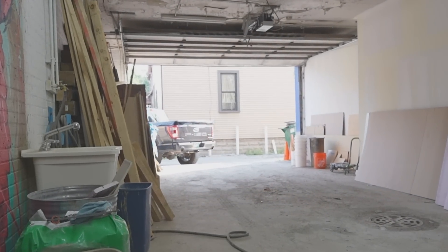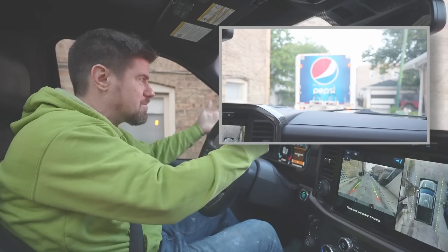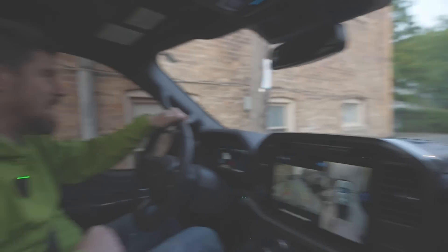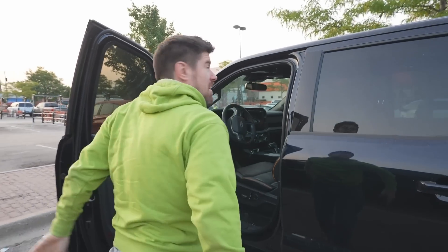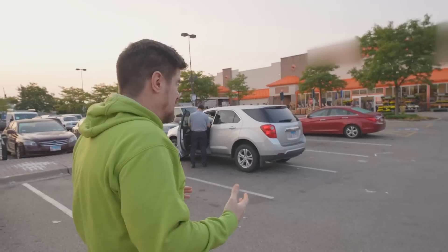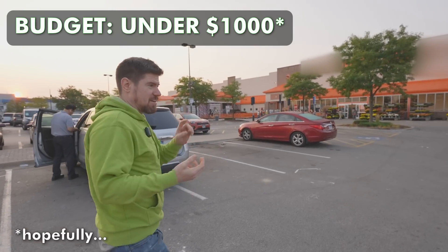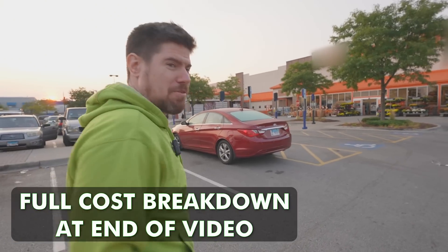Now we're ready to go to the store. Already one delay — this Pepsi truck stopped and blocked me in at the end of the alley. This is probably the earliest I've ever been to Home Depot. We've got to be efficient: we need a vanity, a mirror, and we'll figure out the rest when we get inside.